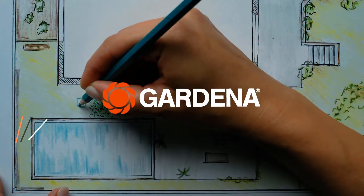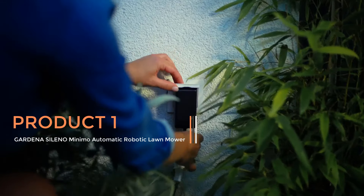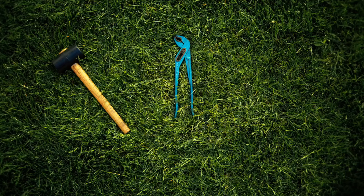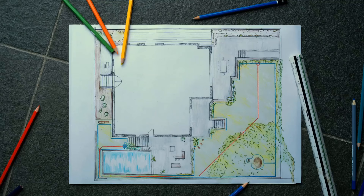Product 1: Gardena Sileno Minimo Automatic Robotic Lawn Mower. The Gardena Sileno Minimo Automatic Robotic Lawn Mower represents a cutting-edge solution for lawn maintenance, offering convenience and efficiency to homeowners. Designed for lawns of up to 2,700 square feet, this robotic mower is equipped with advanced features to ensure hassle-free operation.